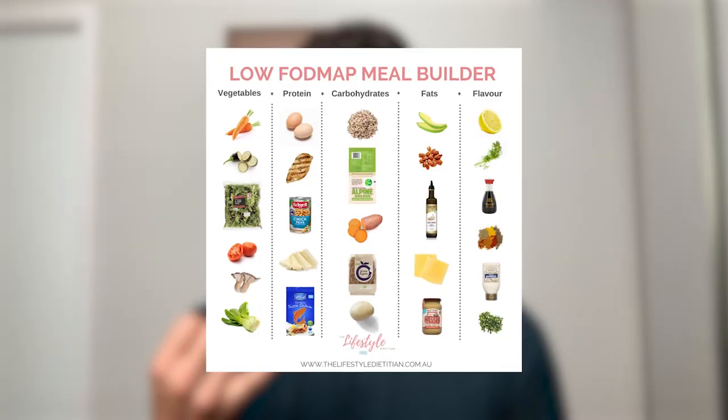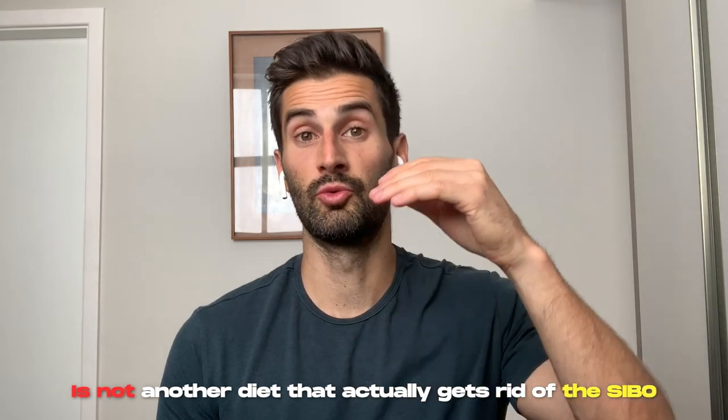Now for the diets that consist of actual real food — there are a lot of different diets used for SIBO, including the low FODMAP diet, low fermentation diet, and carnivore diet. Besides the elemental diet, to the best of my knowledge, there is not another diet that actually gets rid of SIBO. All these diets are doing is managing the symptoms, which is great, but they're not actually going to be getting rid of the actual problem.